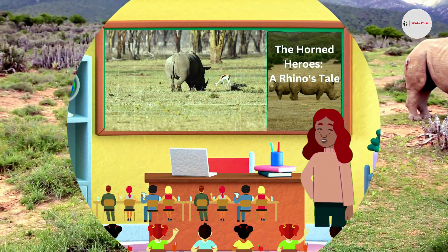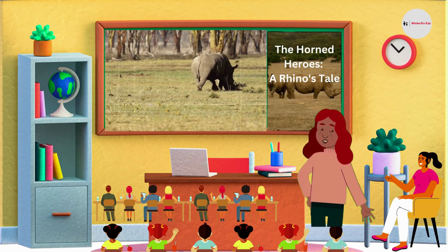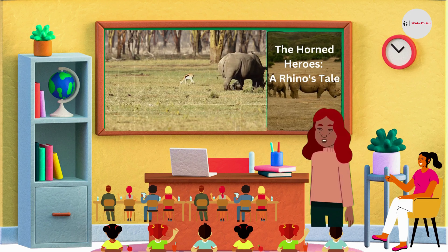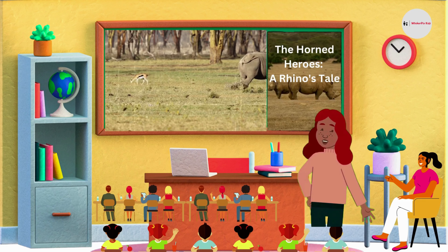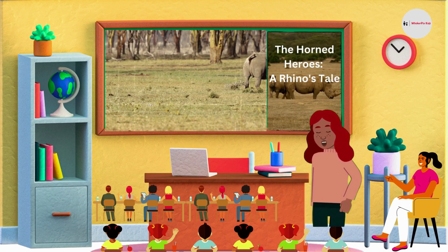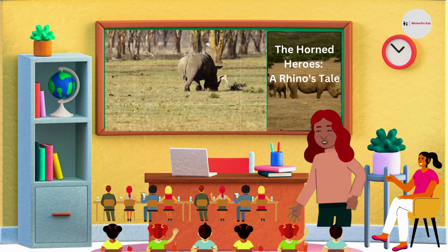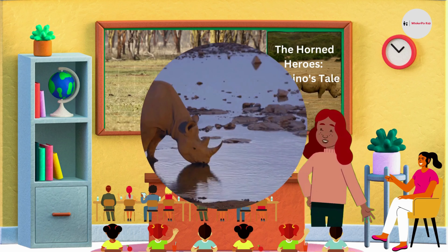Their horn is made of keratin, just like our hair and nails. It's not for fighting, but is used for digging, defending themselves, and marking their territory. They are peaceful herbivores, meaning they eat plants, leaves, and grasses. Rhinoceroses are also known for their thick skin — rhinoceros skin is up to two inches thick, and it protects them from predators and the harsh sun.